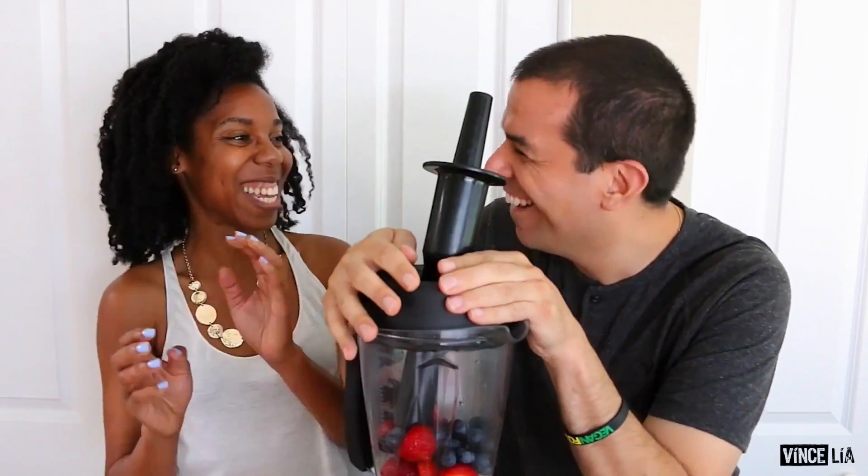Hey everyone, Michelle here and today I'm here with a special guest, Vince Lea. Today we are going to be showing you how to go vegan at Starbucks and order vegan at Starbucks.